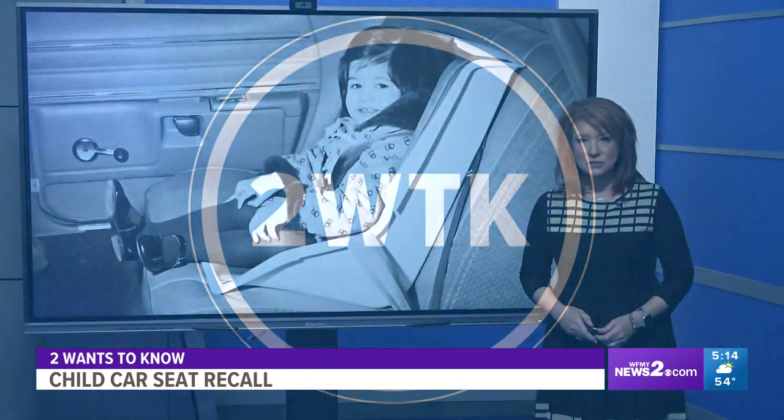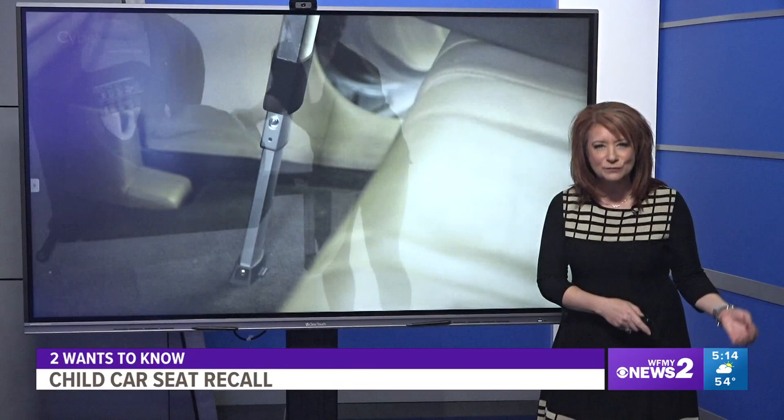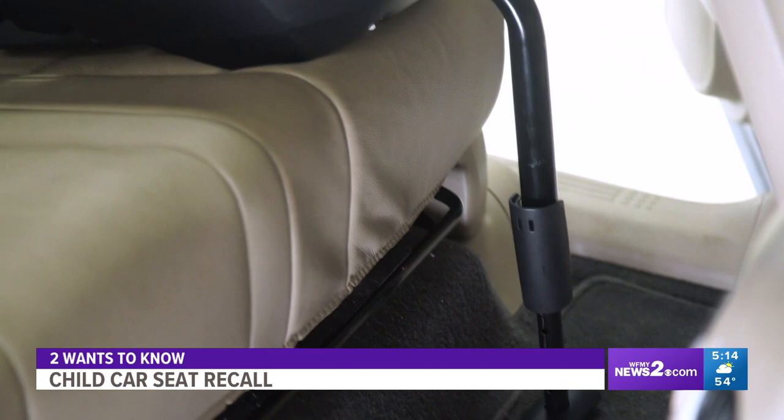Car seat technology has improved dramatically since they were first introduced decades ago. There is a whole new feature called load legs. The leg gives extra support — you see it here — and extends from the car seat base to the car's floor. Consumer Reports recently tested it out. It allows crash forces to be absorbed more by the car seat and the load leg, and less crash energy to be transferred to your child occupant.